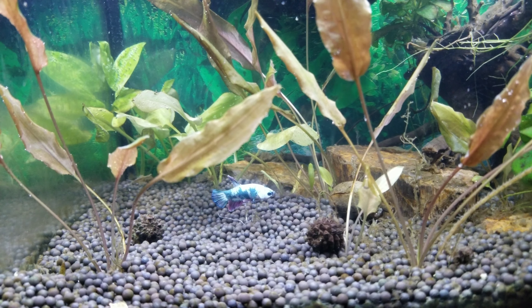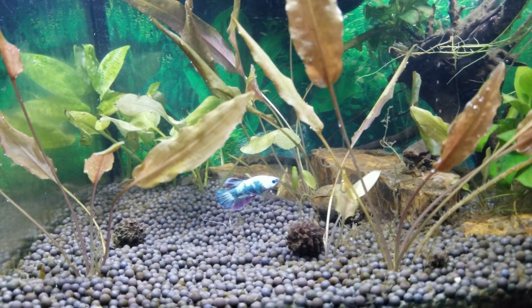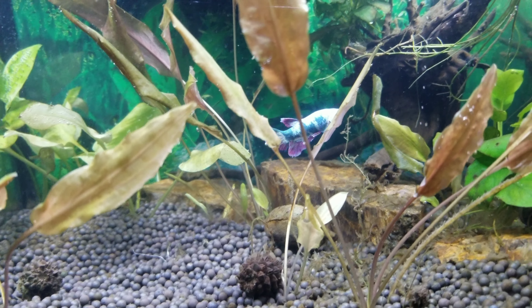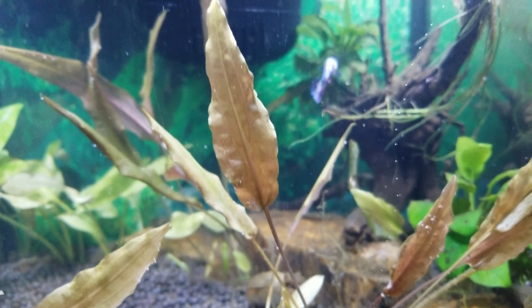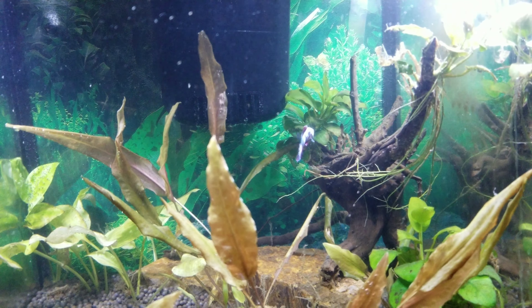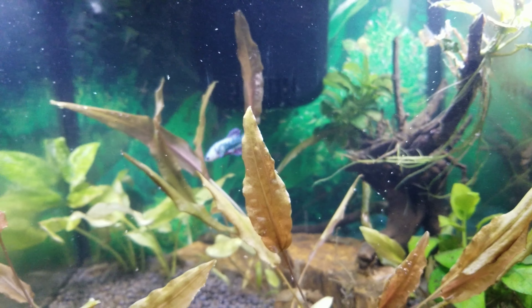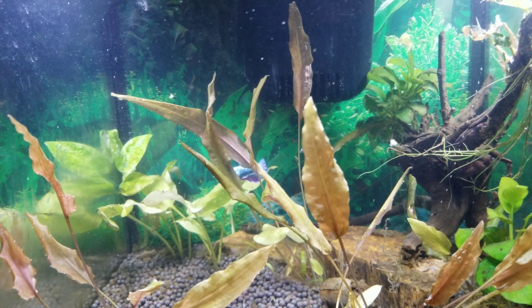I'm going to wrap this up and turn the light out just to give him some peace and quiet to get adjusted. But I wanted you all to see the beautiful colors on this guy. And to say a huge thank you to Amber at Big City Bettas — I really do appreciate you sending me this fella. He's beautiful. I will definitely enjoy him and give him a good home, and hopefully you all at home watching this will enjoy him as well.